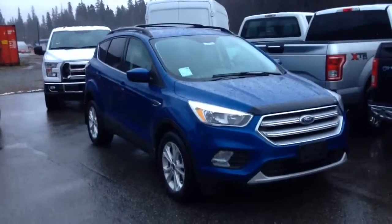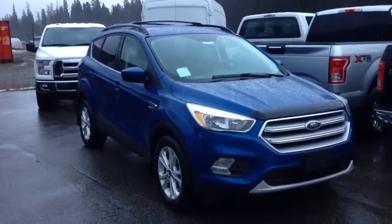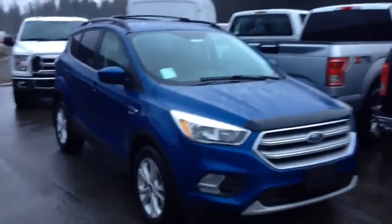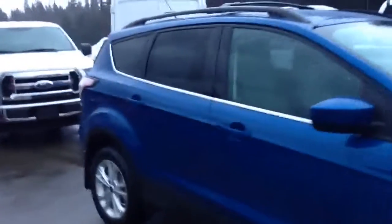Hello, Jeff here at Snow Valley Ford, just doing a quick walk around of a 2017 Ford Escape SE, stock number 37464. Beautiful little vehicle — it's got that nice new color, the lightning blue, very popular.